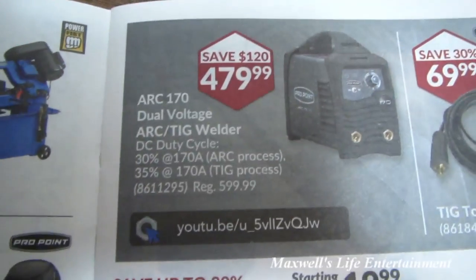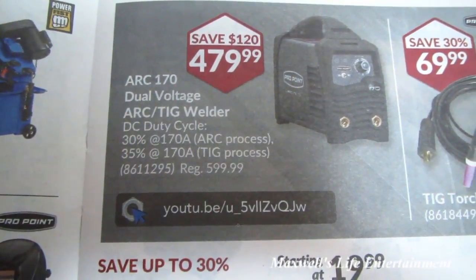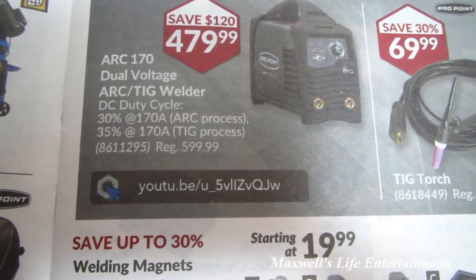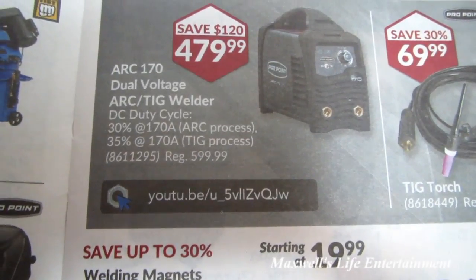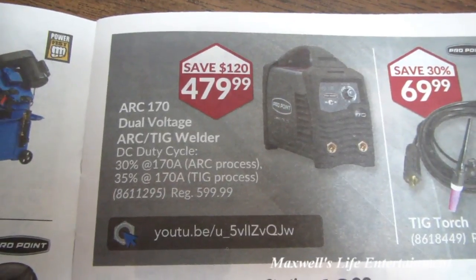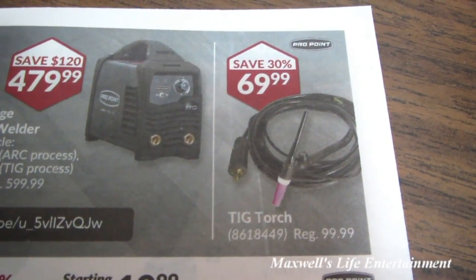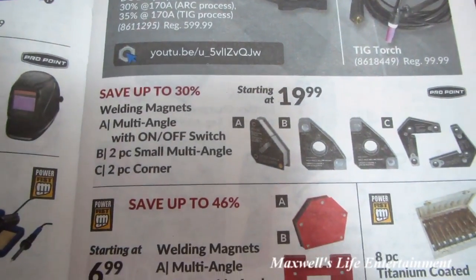ARK 170 dual-voltage ARK TIG welder — duty cycle is 30% at 170 amps for the ARK process, 35% at 170 amps for the TIG process — regular $599.99, on sale for $479.99, savings of $120. Next to it is a TIG torch, regular $99.99, on sale for $69.99.